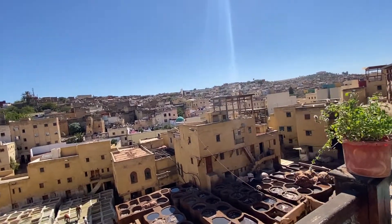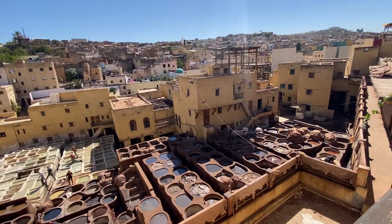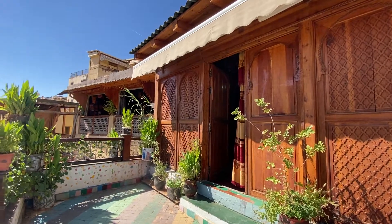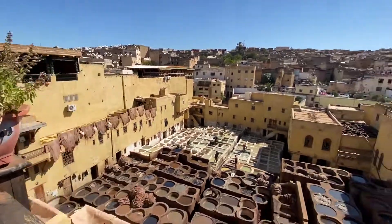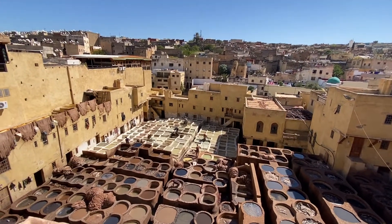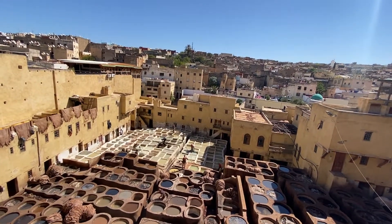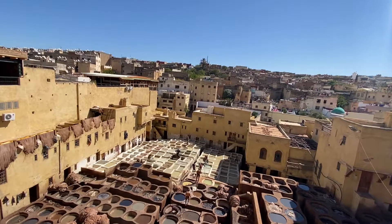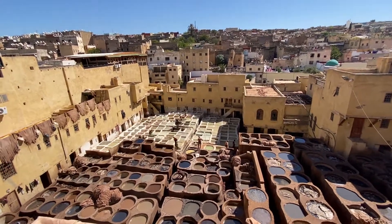This was the tannery — the leather treatment place in Morocco, the largest in North Africa. I have never seen this before, so for me this was a unique experience. Every day they need to turn the skin to open the pores and absorb the color. They keep it in color for two weeks. When they want to change the color, they empty the vats with buckets.